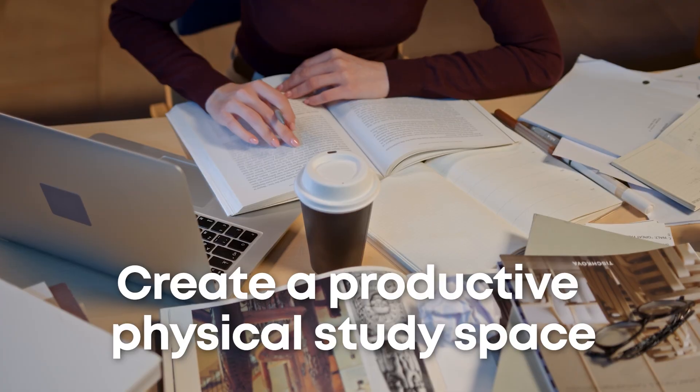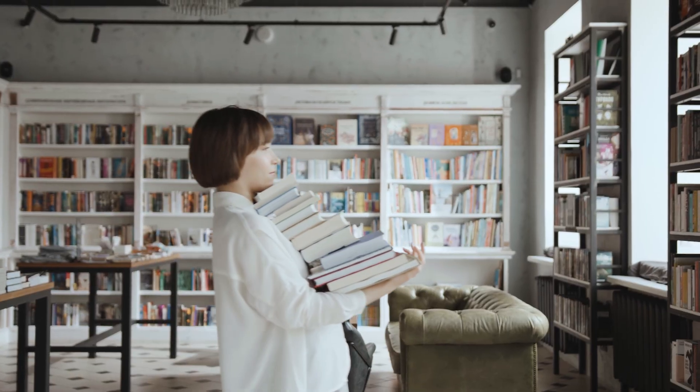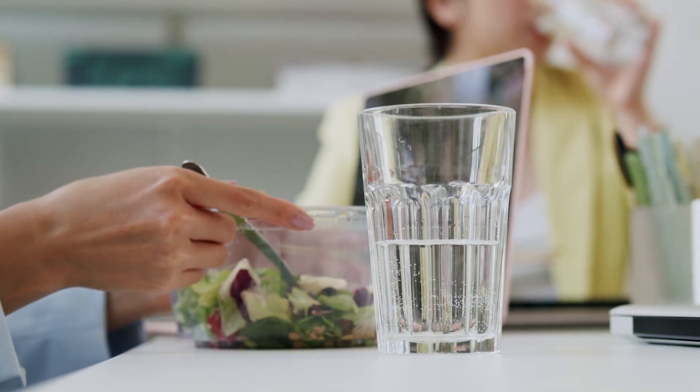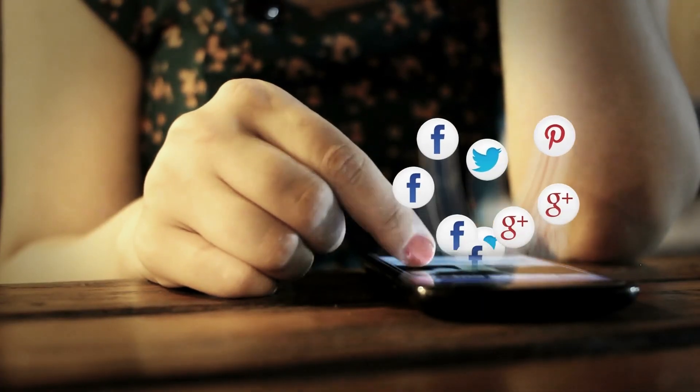Which brings me to the next tip: create a productive physical study space. If you're in a deep work session, you might want that space to be something quiet and austere, like a library or your dining room table. Set up the environment for success in advance — have water and healthy snacks already prepared, and maybe put your phone in a different room. If you need your phone to study, at least put it in airplane mode or temporarily lock yourself out of social media and messaging apps to avoid temptation.